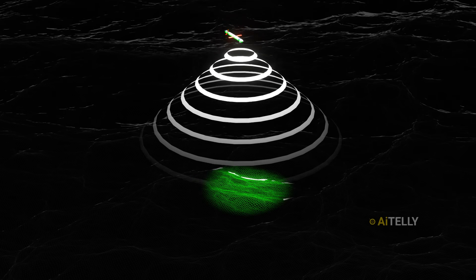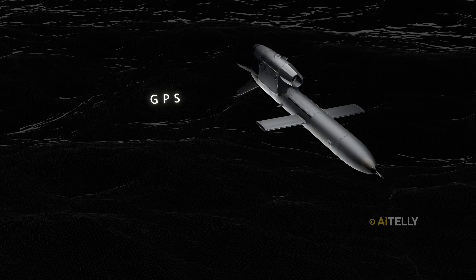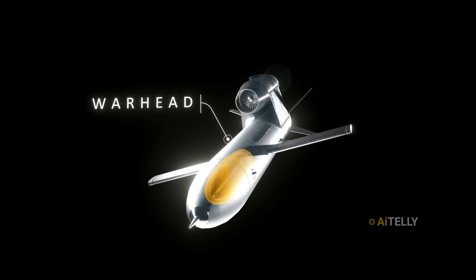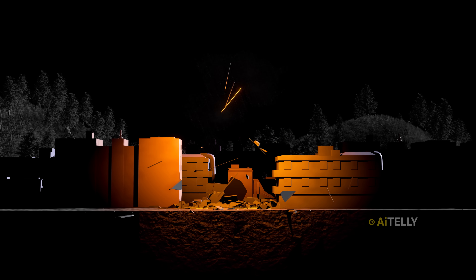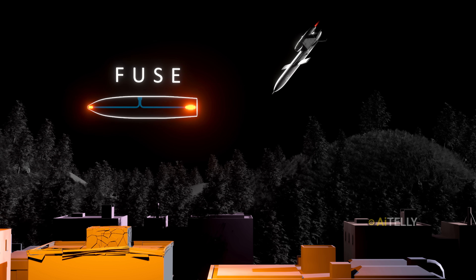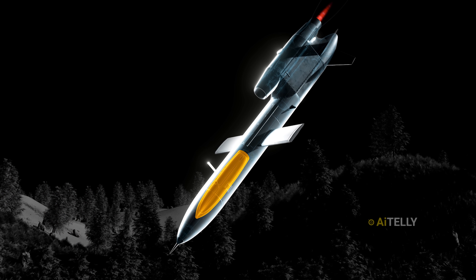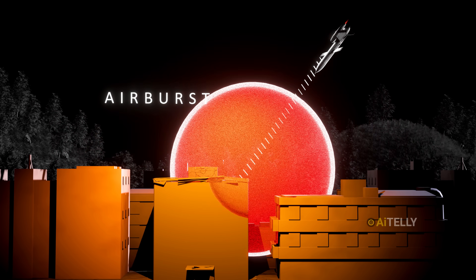They could not afford terrain-following radar like an American cruise missile, so they installed a GPS receiver along with an inertial navigation system. Just behind the guidance section is the entire point of the mission: the warhead. This was a Mark 84 bomb — a massive payload designed to destroy hardened targets. The fuse tells the warhead to explode at the perfect moment, whether on direct impact, after penetrating a certain distance into a bunker, or even as an airburst just above the target.